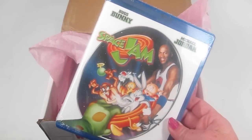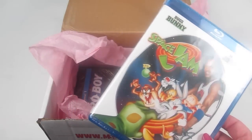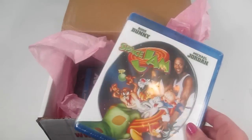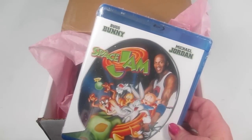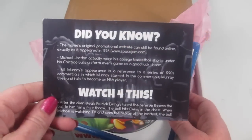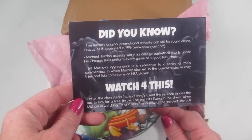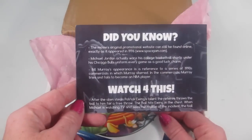I did peek in the box to see what movies were included, since value is something that will likely come up in comments. Space Jam is currently selling for around $6.38 on Amazon. I don't have it on Blu-ray and my husband was really excited because he loves this movie. The information card has some fun factoids — for example, Michael Jordan actually wore his college basketball shorts under his Chicago Bulls uniform every game as a good luck charm.